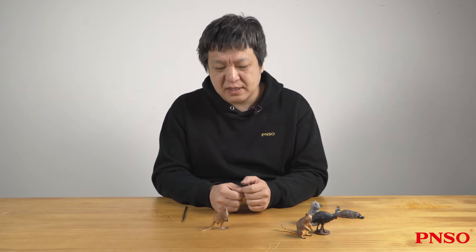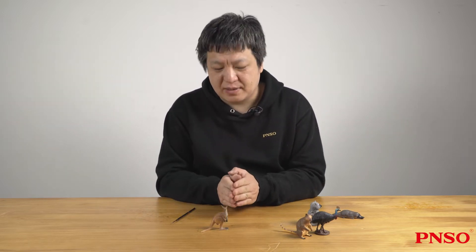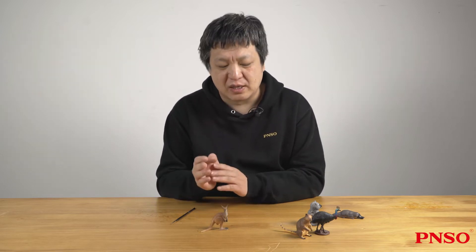Hello everyone, I'm Zhao Chuan. Today we are going to learn about kangaroos. There are many types of kangaroos, like red kangaroos or wallabies. The one we are going to meet today is the red kangaroo, a famous one in Australia.